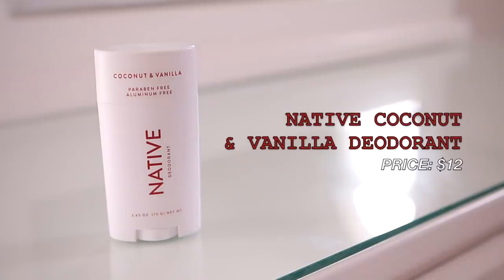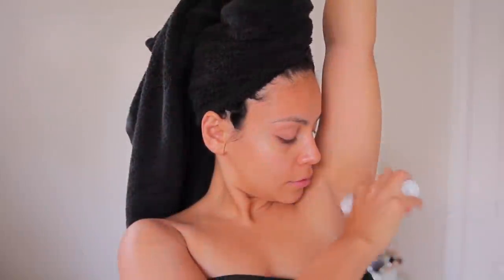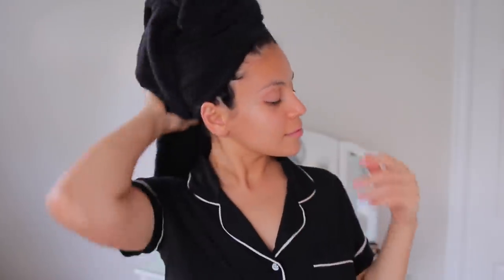Then of course, deodorant. Native is my favorite — the coconut vanilla, cucumber mint, and lavender are my three faves, but today I'm using the coconut vanilla. I think it's the best natural deodorant at the drugstore that I've personally ever tried.